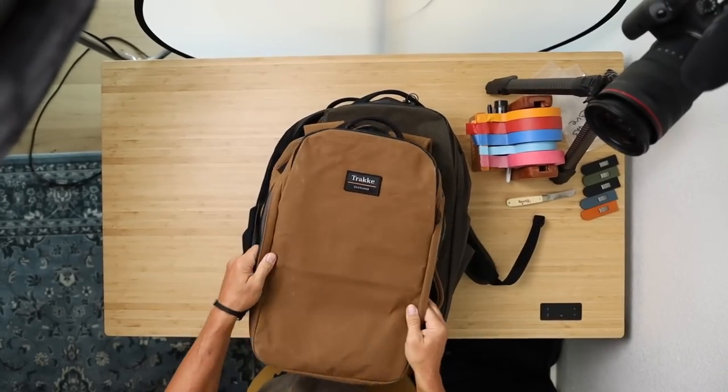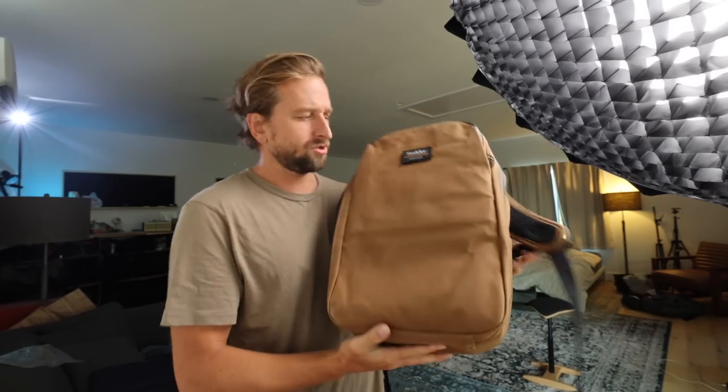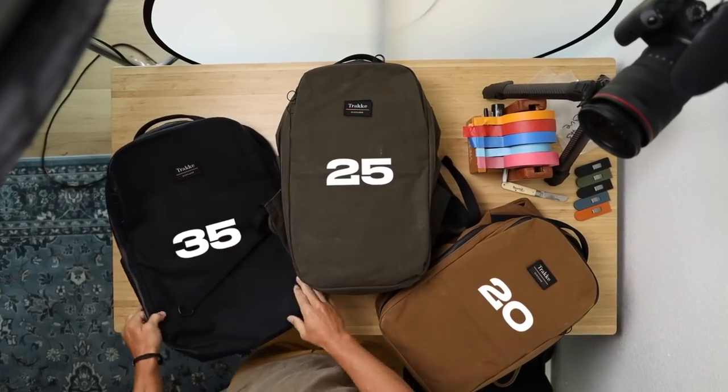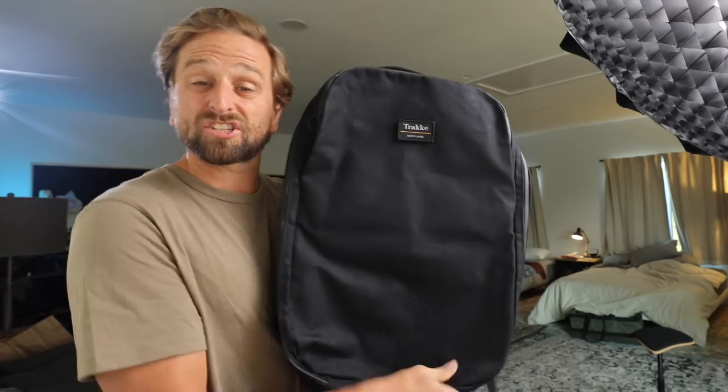This is the new Trakke travel bag from Scotland. Three sizes: 20 liter, 25 liter, and 35 liter. This 35 liter — you can fit a surprising amount of stuff in.